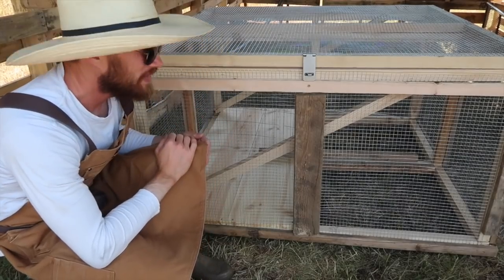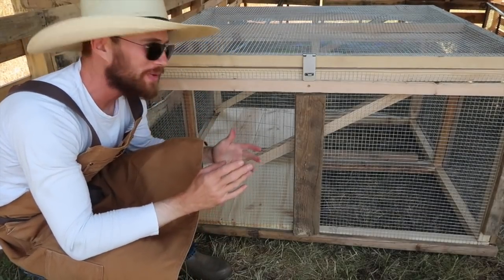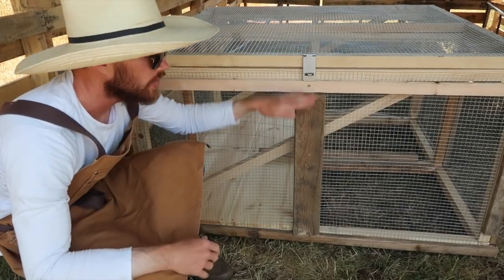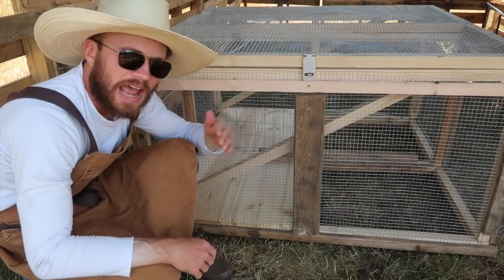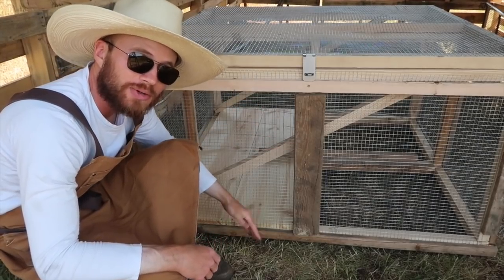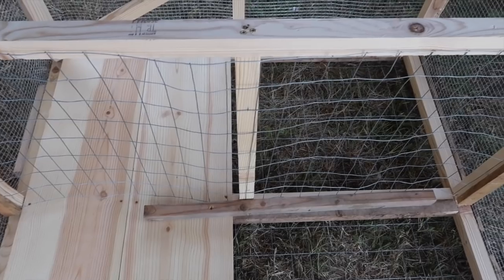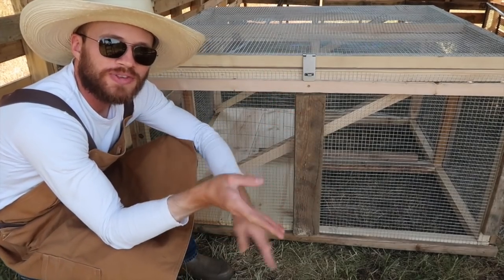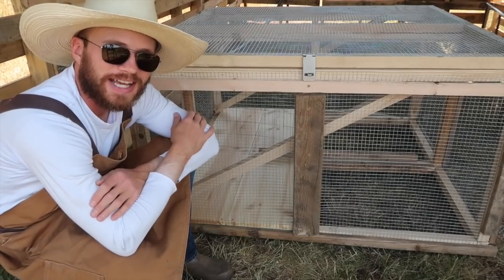So this is the basic idea for the rabbit tractor. I think it came out pretty well. It is four feet long, four feet wide, and two feet tall. I have the tractor divided down the middle with some of the garden fence that I used on the bottom, so I can keep my girls on one side and my buck on the other side.